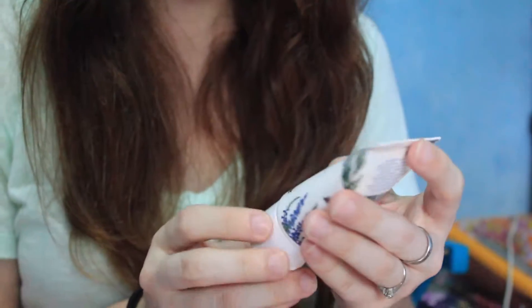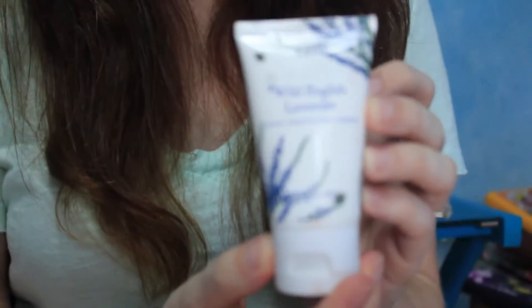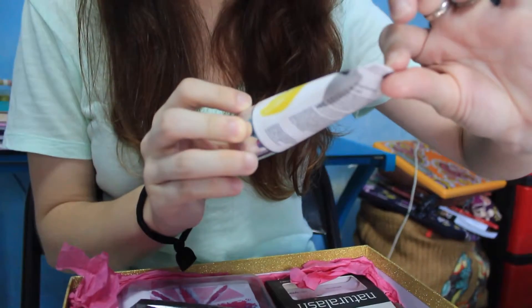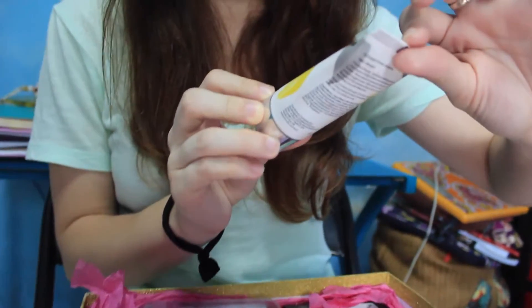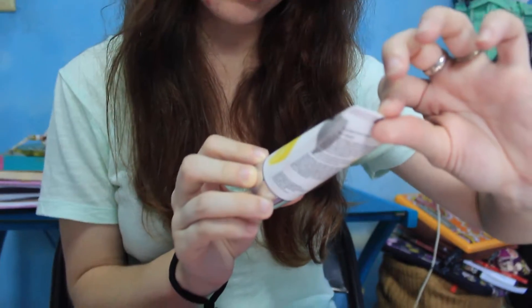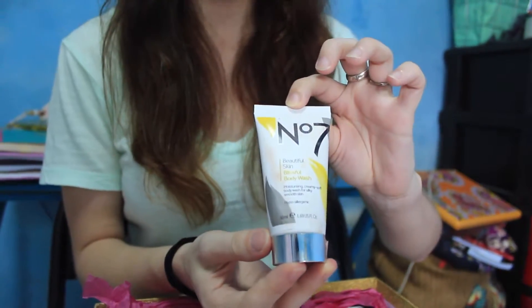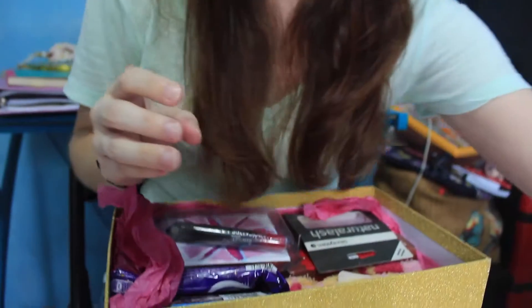This is Luxury Hand and Nail Cream. Nice. And Beautiful Skin Blissful Body Wash — Moisturizing Creamy Soft Body Wash for Silky Smooth Skin. Cool. I actually needed some body wash — it ran out.